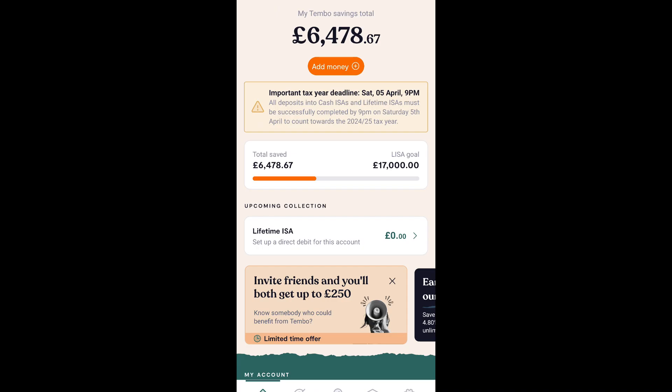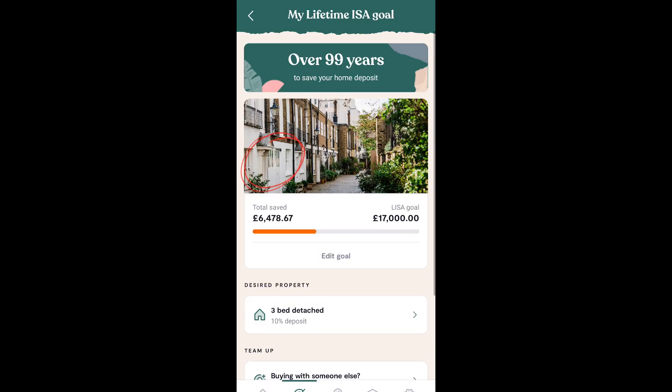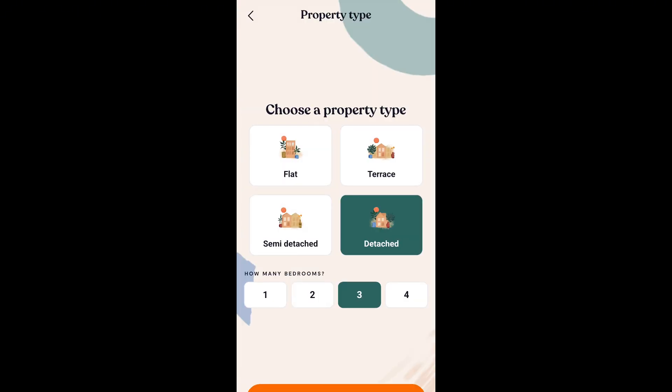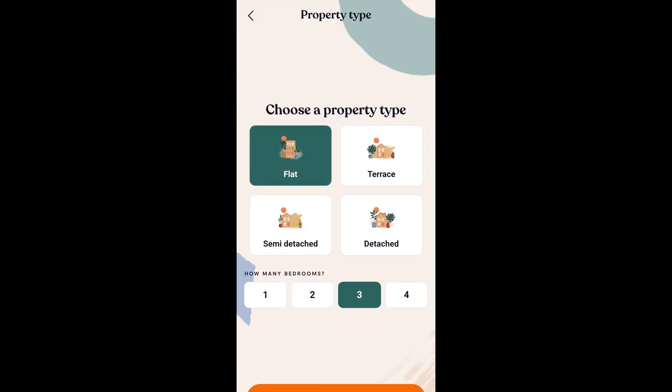Here we can see the total amount we've saved and how much of our goal we have achieved. The goal can be whatever you want it to be — you can just mess around with it. You can choose what kind of property you want, how many bedrooms, and how much your property will cost.